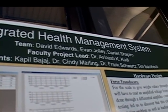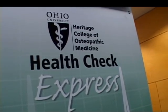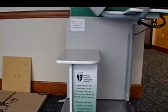We thank you for taking the opportunity to review the projects that our students have worked so diligently to accomplish. I'm Daniel Shapiro and these are my associates David Edwards and Evan Jolly. Together we are the Ohio University Integrated Health Management System capstone design project. Our project is the fourth iteration and is a joint project between the College of Engineering and the Ohio University Heritage College of Osteopathic Medicine. The main aspect of our project is improving community health through the deployment of integrated health management systems, or as we like to shorten it, kiosks.